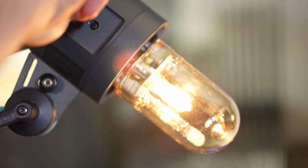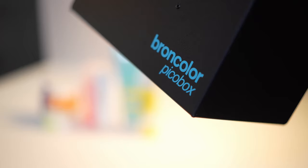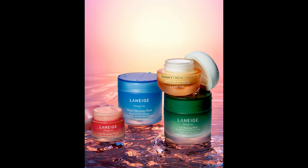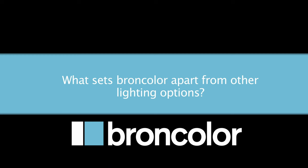My favorite Broncolor product today is probably the Sunlight. It's the best head I've found for mimicking natural light — crisp and clean shadows and the specular highlights are beautiful. I also love the Pico box light. It creates beautiful highlights on reflective objects, crisp clean lines. It makes it so that you almost don't need to retouch some things except for the impurities in the object. The highlights are gorgeous.